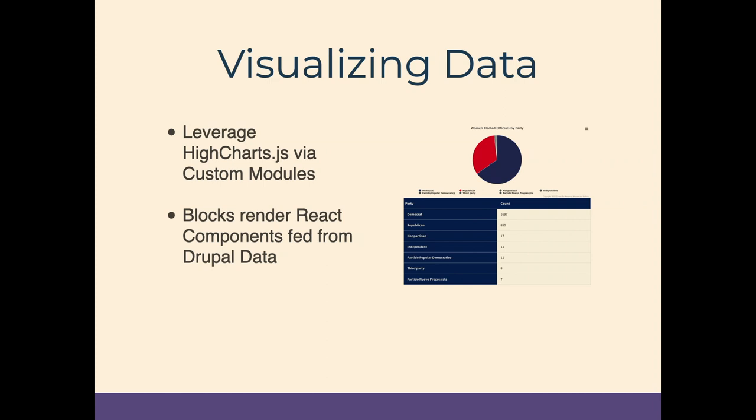Another key feature is that three of the five search contexts have data visualizations. We leveraged a library called HiCharts for those charts — you could use Google Charts, D3.js, or other libraries, but we chose HiCharts because COP was already using it on their existing site. The interesting architecture here is that we have a custom module returning a custom block conditionally based on the route, and these components are built with React, making it partially decoupled. The JSON for the charts comes from the same Views that power the search, which was a little tricky but is battle-tested at this point.